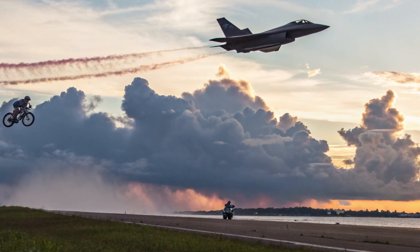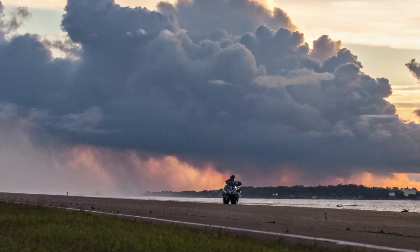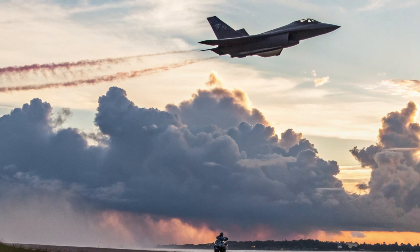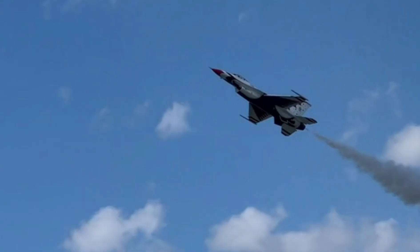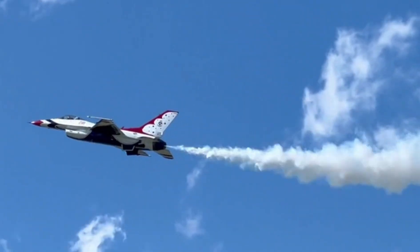Final thoughts. The 2026 F-22 Raptor has just changed everything. From AI-driven systems to next-gen stealth and firepower, this isn't just an evolution — it's a revolution. If you're as blown away as we are, don't forget to like, comment, and subscribe to BikeTac for more deep dives into the future of air warfare. Until next time, stay fast, stay informed.